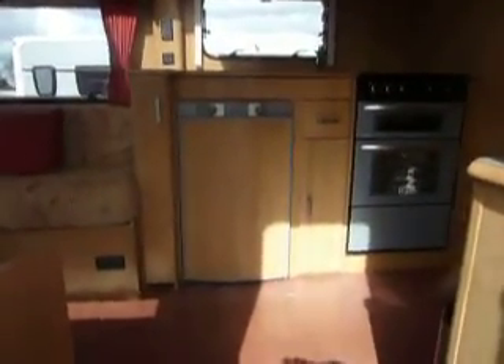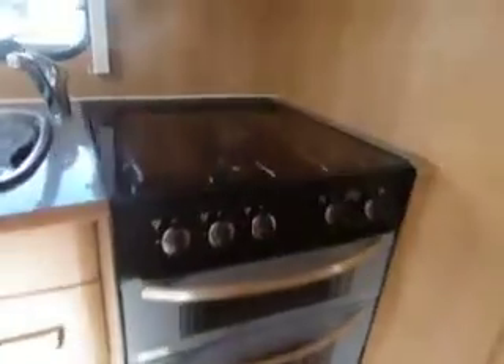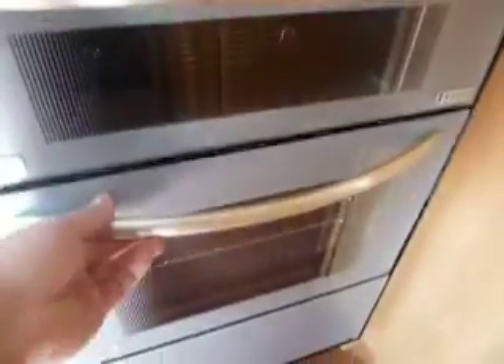Now let's step on board and have a look at the accommodation. Straight away we see the central kitchen. That comes with a Dometic fridge and a Spinflow Caprice cooker with three gas burning rings on the top, a grill, and a full oven at the bottom. We also have a microwave.